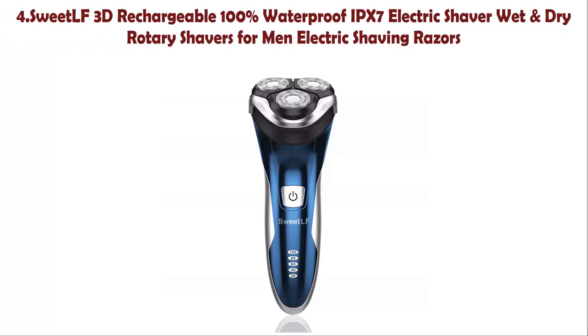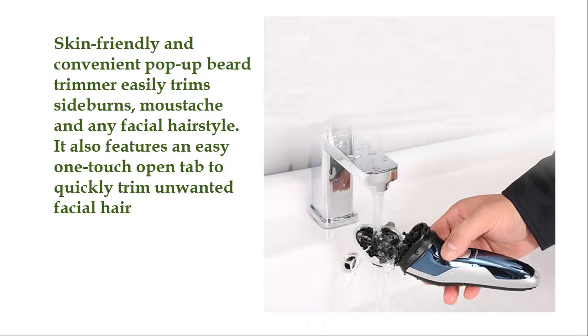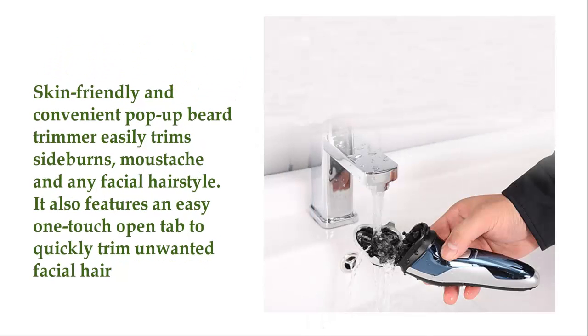Number 4: SweetLF 3D Rechargeable 100% Waterproof IPX7 Electric Shaver, Wet and Dry Rotary Shavers for Men. Skin-friendly and convenient pop-up ear trimmer easily trims sideburns, mustache, and any facial hair style. It also features an easy one-touch open tap to quickly trim unwanted facial hair.